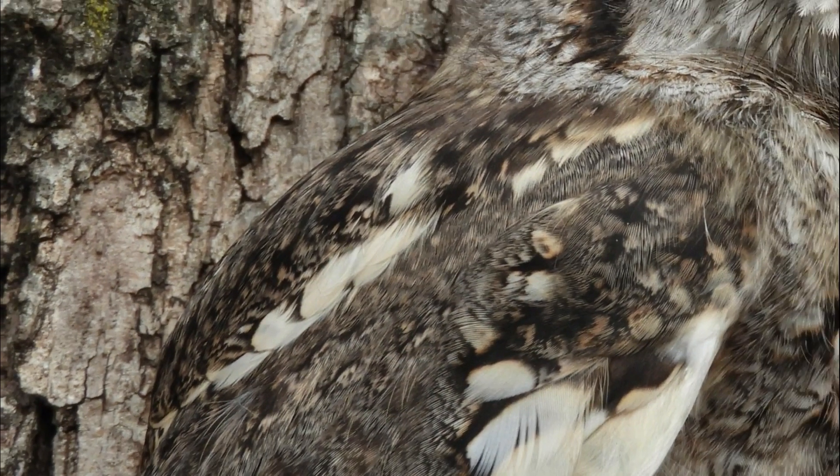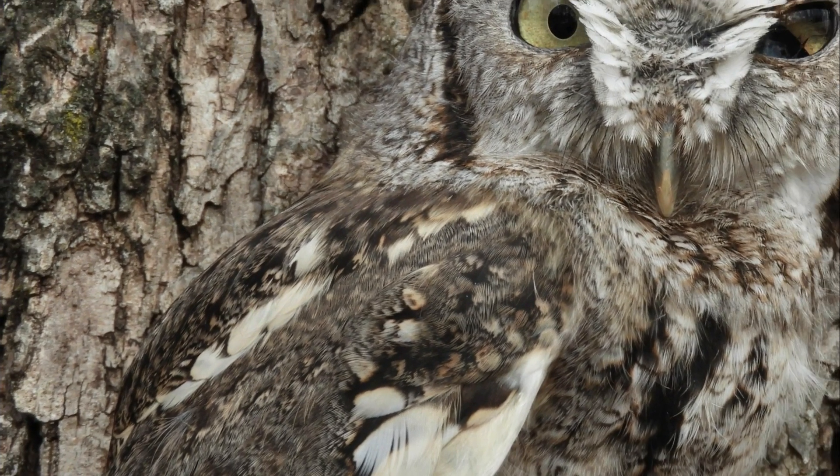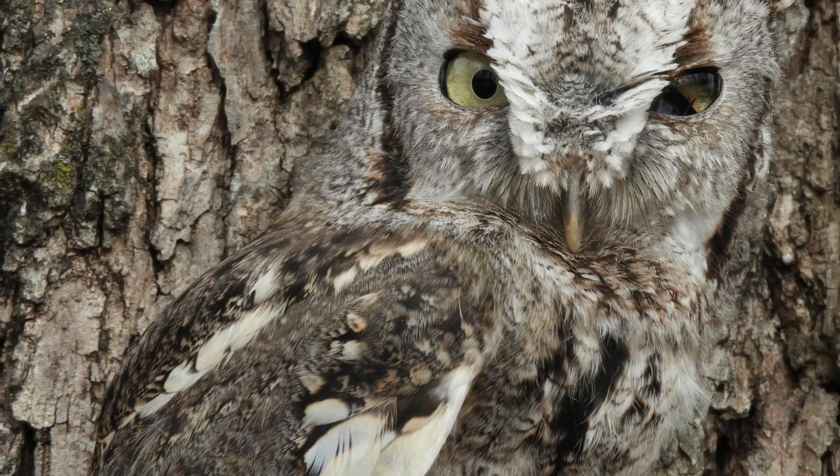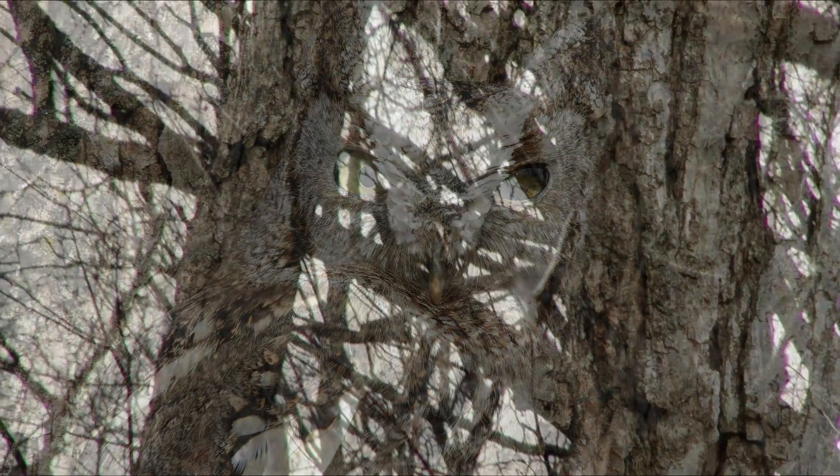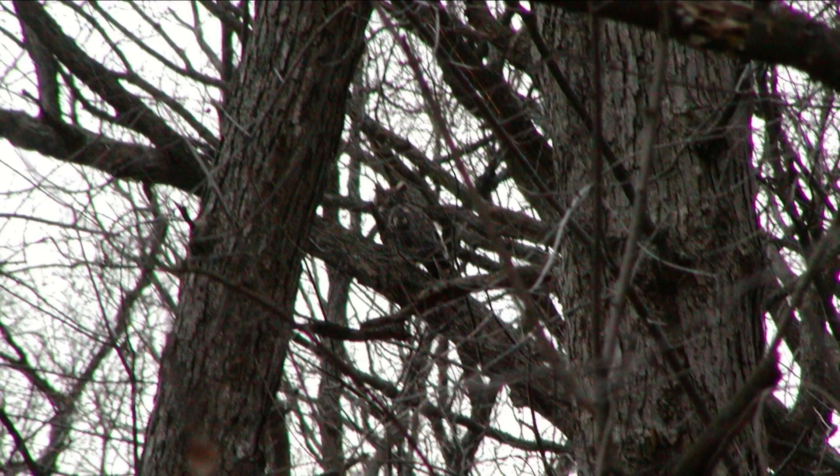The coloration of the feathers also provides camouflage for the bird. You may not think that an owl, a predator, needs to be camouflaged, but during the day when they're sleeping they want to remain hidden, and their feathers help them blend in with their surroundings.